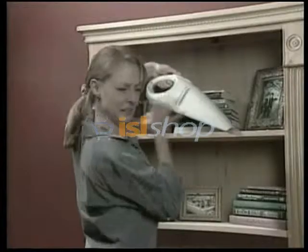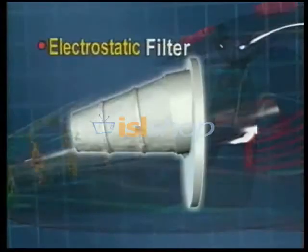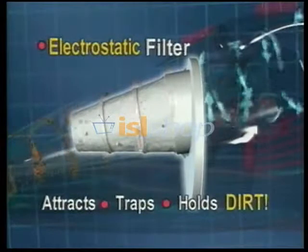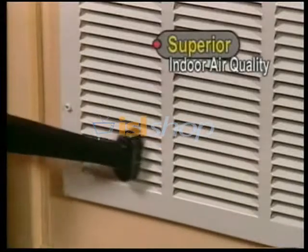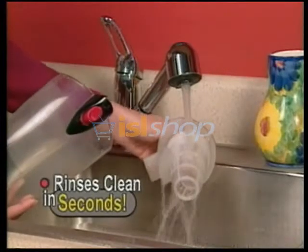Even the smallest particles can't hide. Other vacuums circulate the dirt back into the air, but the Cyclonic Vac's electrostatic filter attracts and holds microscopic dirt, dander, pollen, and dust mites like a magnet. Virtually nothing escapes, for superior indoor air quality. And the filter rinses clean in seconds and lasts a lifetime.